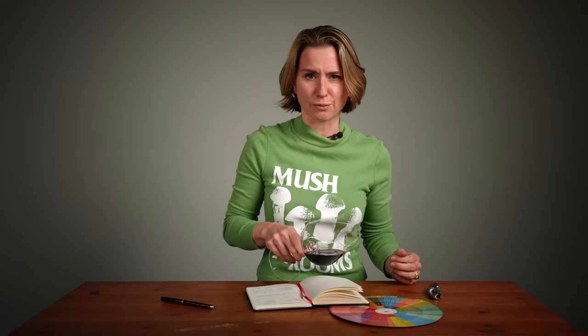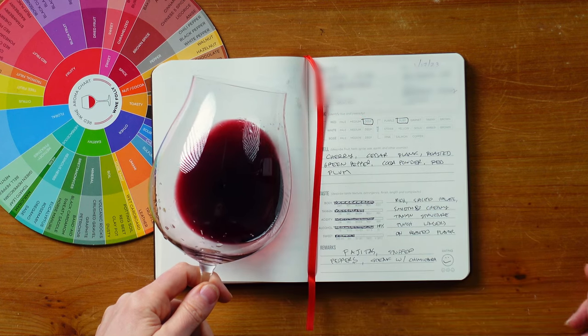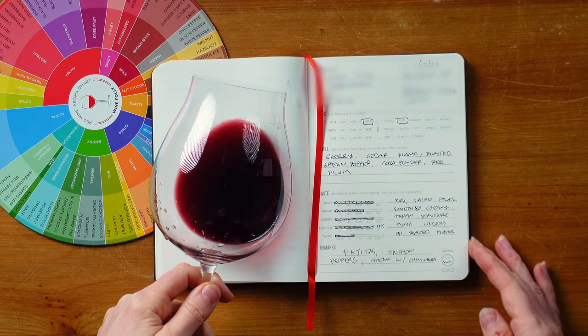In this glass is a unique wine from somewhere around the world. Let's see if you can figure out what it is and where it's from. The first thing to do is to take a look at the color. Wow! It's a medium to deep ruby color. Lots of wines have this color and there's definitely a lot of extraction. It's well crafted.